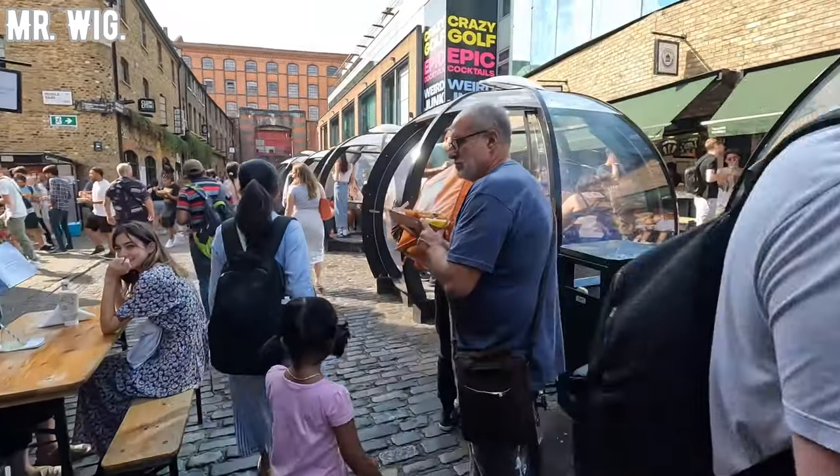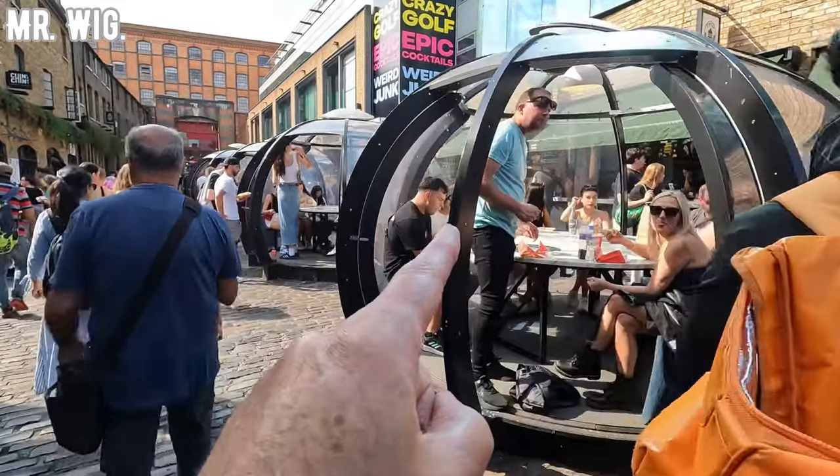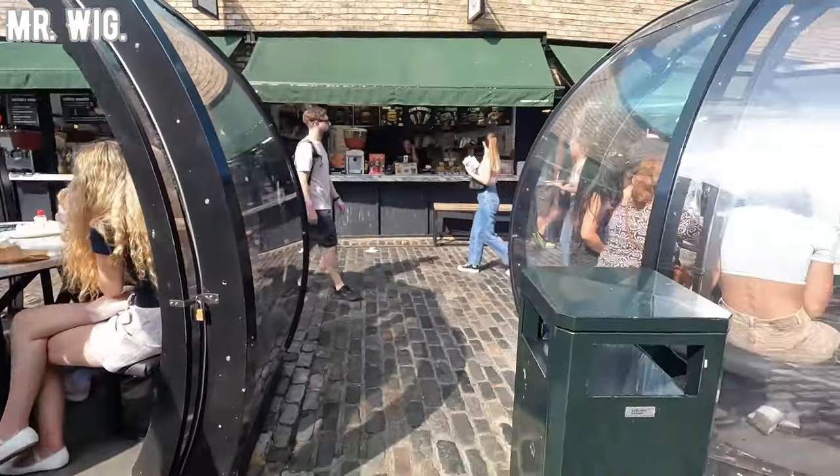They actually made this just after lockdown, where only six people could be inside eating. Now they've left it open so maybe 10, 12, or even 14 people can be inside.